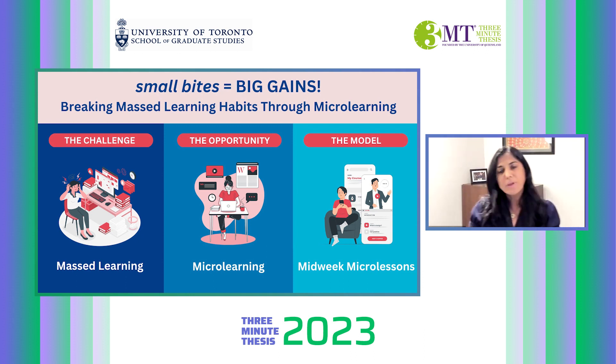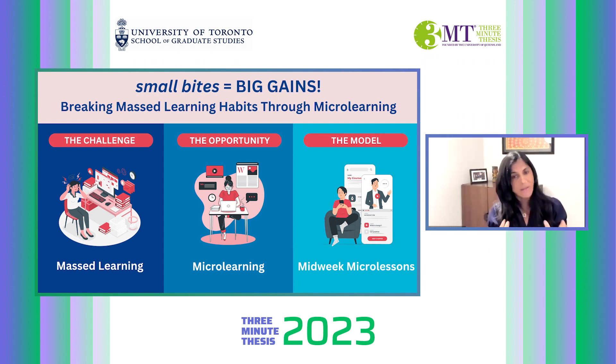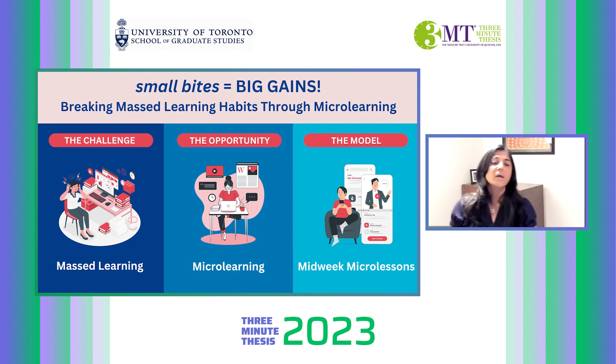So what did I do? I developed a model called midweek microlesson. I designed and infused learning content as a microlesson in an online course to break the mass learning habit. Think of it as a content-filled hello midweek, with the intent to encourage learners to log in and interact with the microlesson.